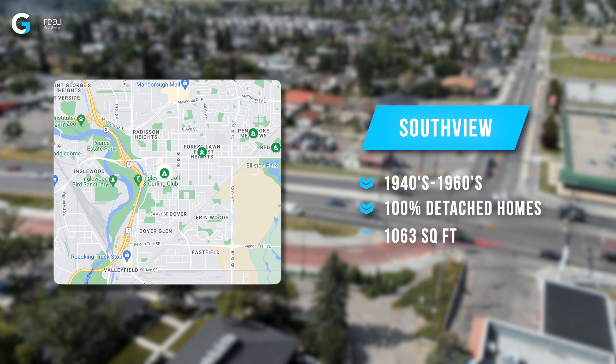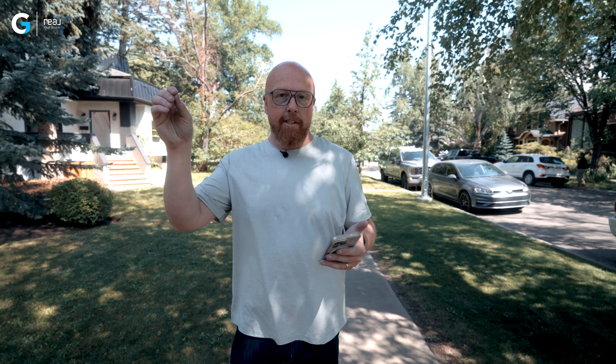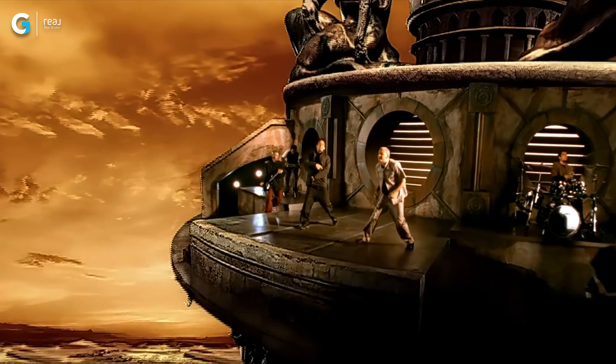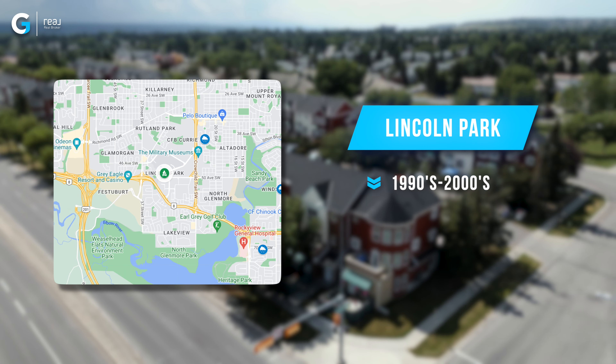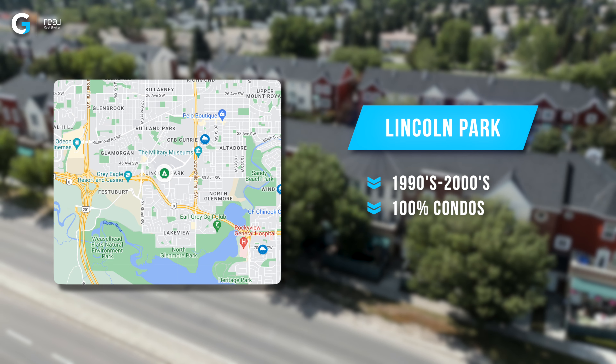In third spot is another community right in that same area called Southview. It has homes built between the 1940s and late 1960s. 100% of the homes in this area were detached properties — there are no condos or anything — so the square footage is a little bit bigger for the median number, which is 1,063.